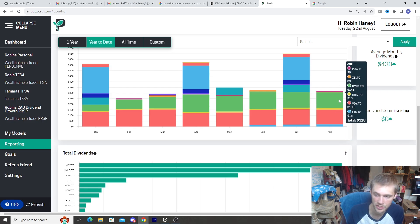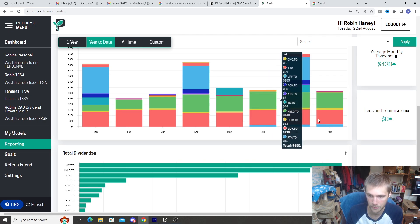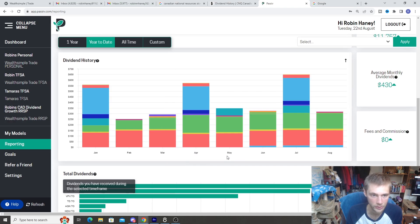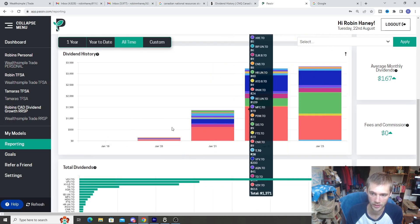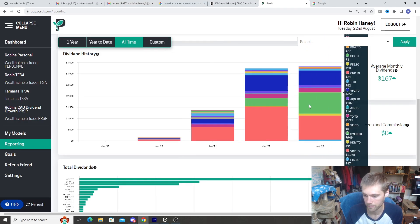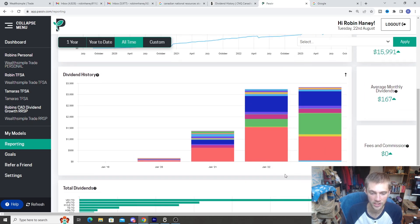August was $318 so far, and June was $326, so hopefully we can beat that. The portfolio is slowly growing, and if we look at the all-time dividend chart, you can really see the dividends compounding and growing. For 2023, we're not even all the way through the year — we're on the eighth month with four months still to go — and we've already beaten our entire 2022 dividend income. So we're slowly getting there.